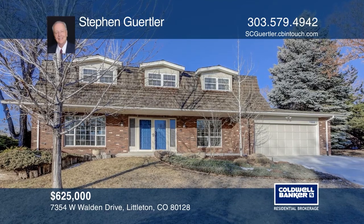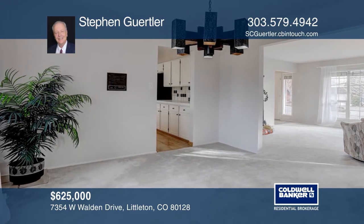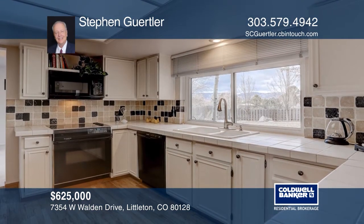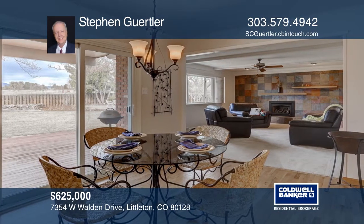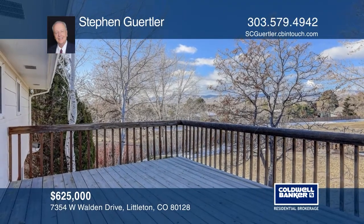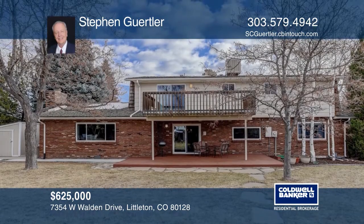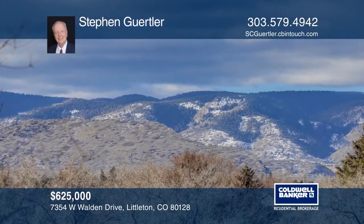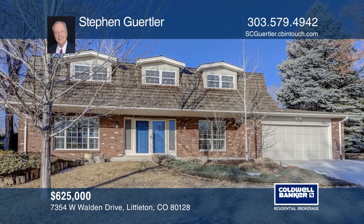This four-bedroom, three-bath home has the best location with panoramic mountain views, a park right behind you, and a .31-acre lot. It features a study, a remodeled family room with a gas fireplace, an eat-in kitchen with tile backsplash and tile countertops, hardwood flooring, master with a remodeled four-piece bath, a secondary bedroom with an attached deck, a partially-finished basement with a wet bar, and a two-car garage. Complete with fresh paint, new concrete driveway, and newer roof. Make yourself at home by scheduling a tour with Stephen Gertler.